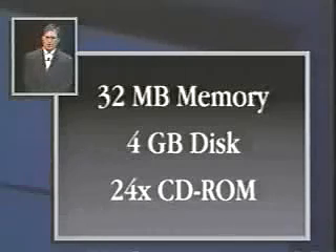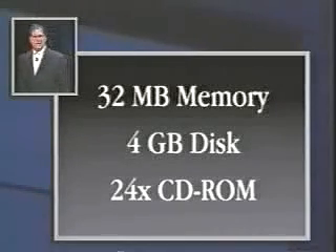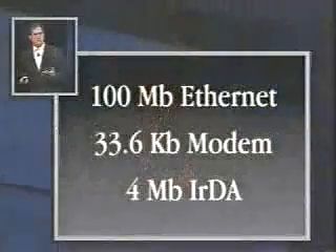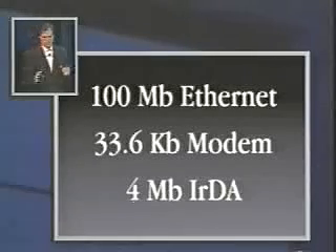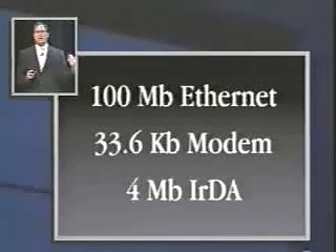4 gigabyte disk drive, 24x CD-ROM. And let's build in a lot of communications — this thing's got 100 megabit Ethernet as standard. Why? Because a lot of our education customers want to put these high-speed networks in, and because we're seeing it in homes. Approximately 10% of the homes in Silicon Valley now have cabled wiring in them, and we're starting to see lots of home networks emerging.